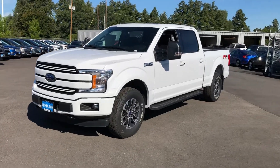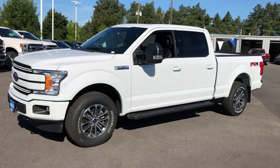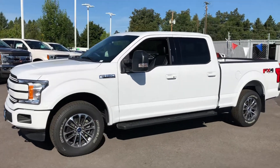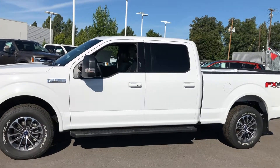It is a 2019 Ford F-150 Crew Cab Long Bed Lariat with a Sport Appearance Package. It has a 3.5 liter EcoBoost engine, black leather interior with the console, navigation, and a twin panel moonroof. This truck is loaded.